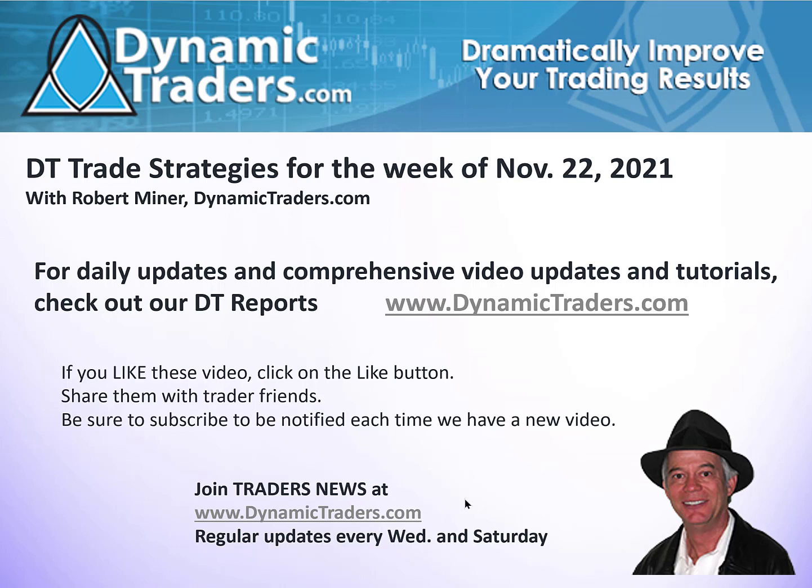If you like what you learn here, subscribe and check us out at DynamicTraders.com. You ought to sign up for our Traders News membership — it's absolutely free, we don't need any kind of credit card — because we have other updates that we do during the week on the Traders News that might be helpful to you. Let's get started and take a look at a major market this week that may be at a major turning point.